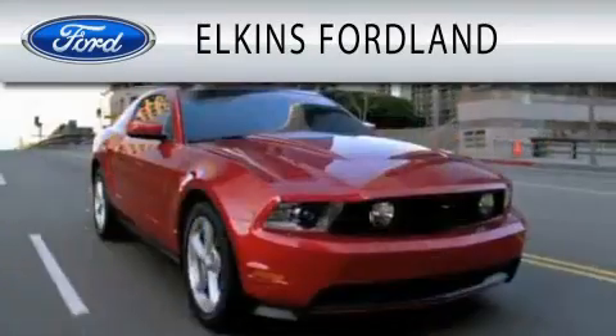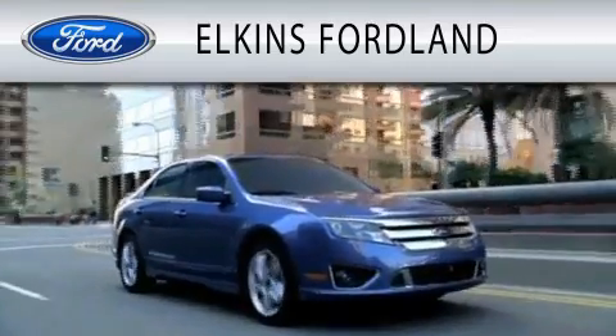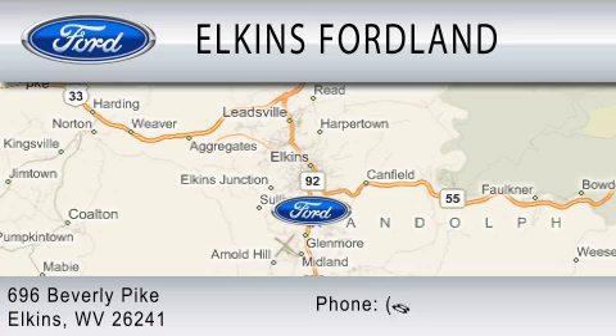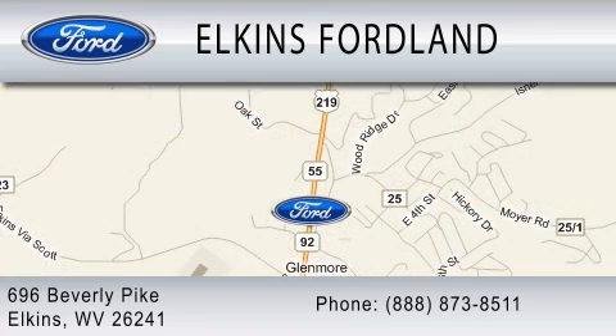Elkins Ford Land is dedicated to doing everything possible to ensure that the experience you have selecting your vehicle is as pleasant as possible. We are located at 696 Beverly Pike in Elkins. For more information, visit www.fema.gov.